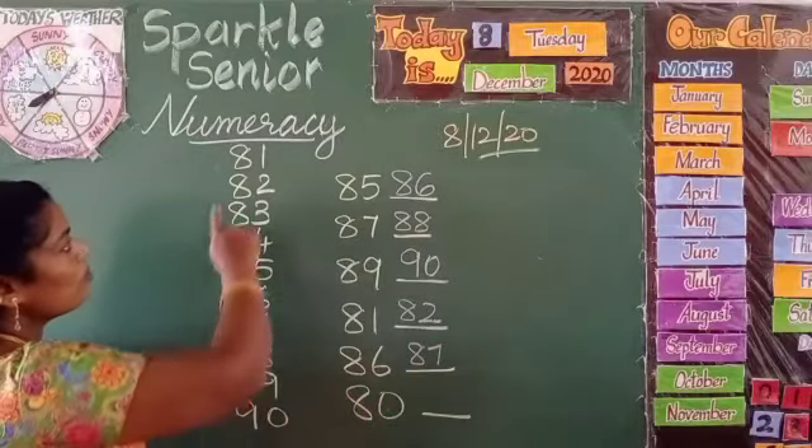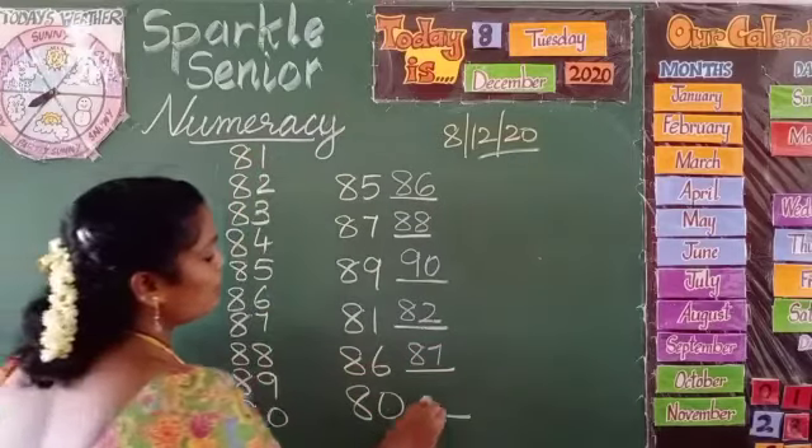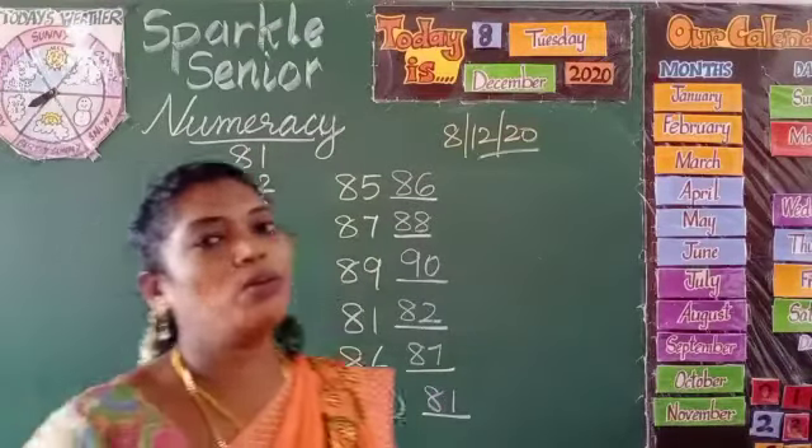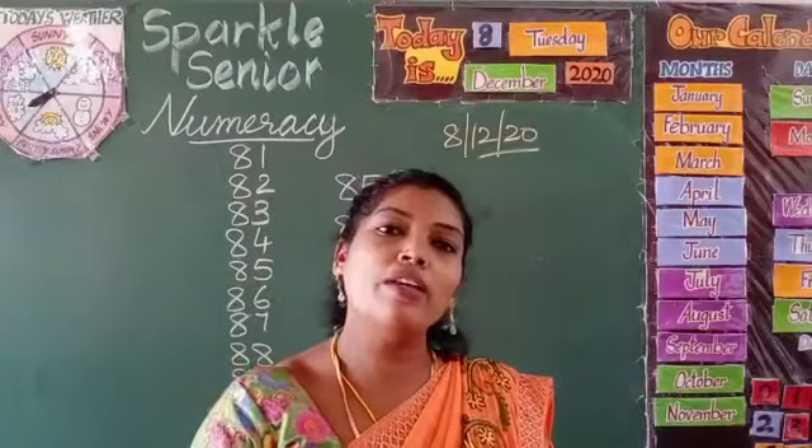Next, 80 — what comes after 80? 81. So this is how, children, you have to find the after number and write it.